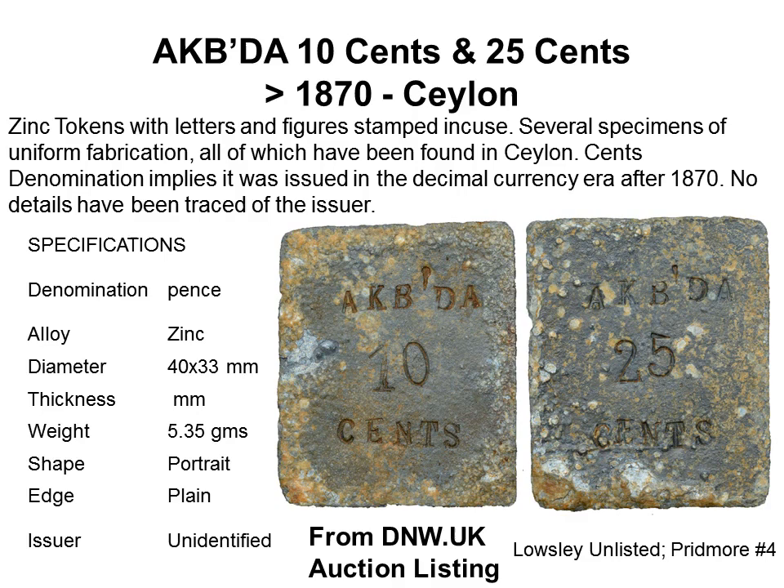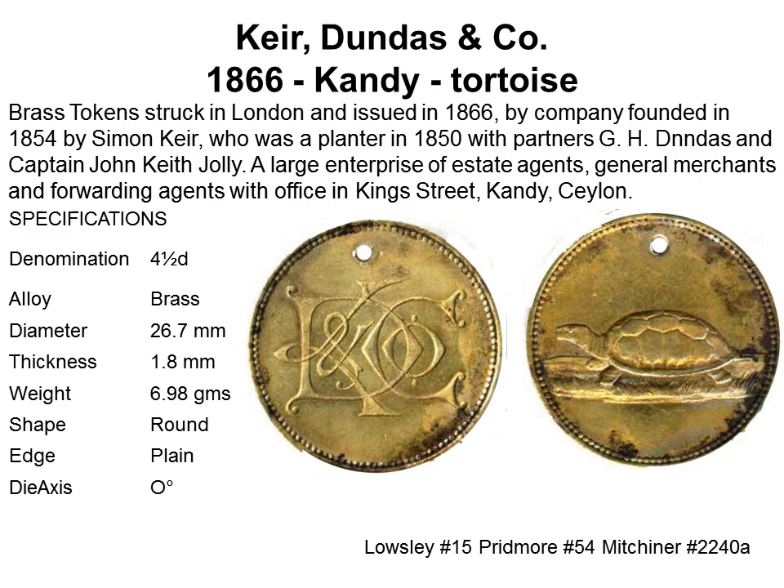An AKB-DA stamped rectangular zinc slab has values of 10 cents and 25 cents with a blank reverse; the estate is unrecognized as yet. A brass token issued by Kurt, Dandas & Co. of Kandy has on the obverse the company monogram KD & Co., and on the reverse a tortoise; a few are countermarked. Other tokens from KD & Co. have a sailing ship or an elephant. There is a lot of research to be done particularly on these locally manufactured tokens.